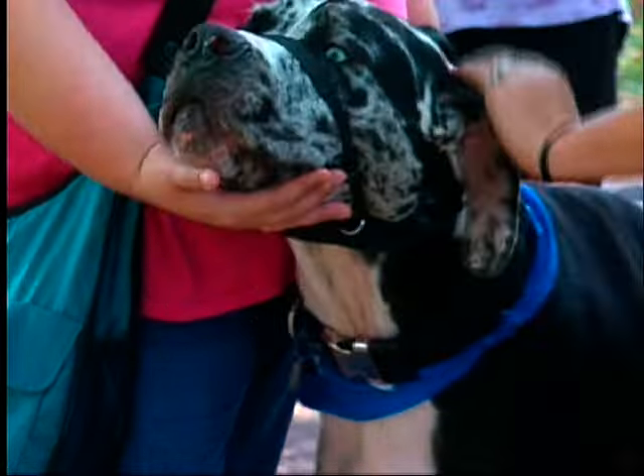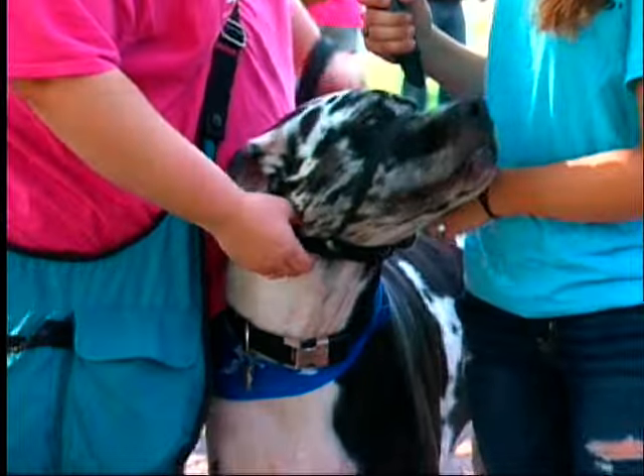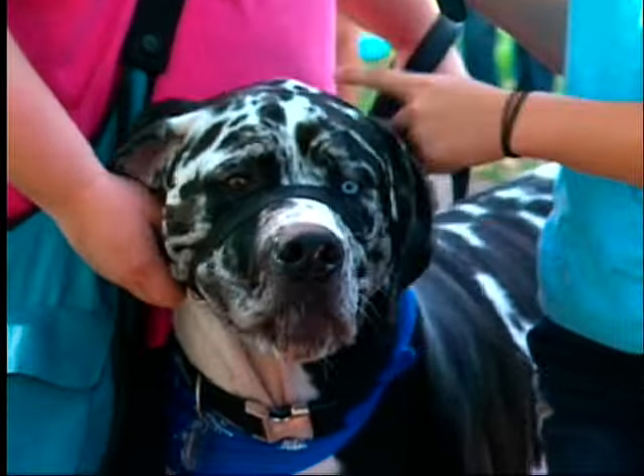They also have another dog — a Lhasa Apso, a little 10-pound ankle biter. DJ loves all other dogs, but unfortunately their other dog Charlie does not like any other dogs. He's very beautiful.